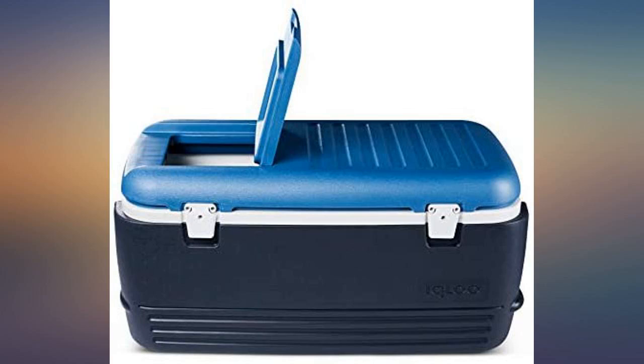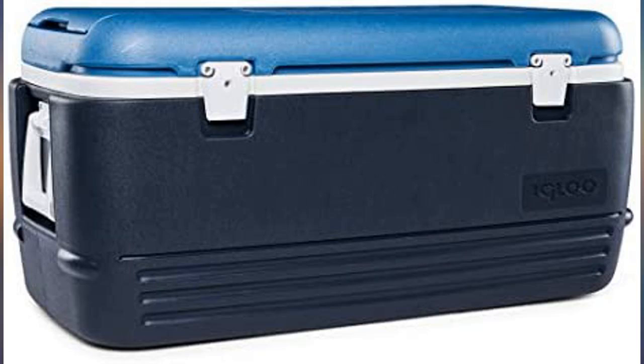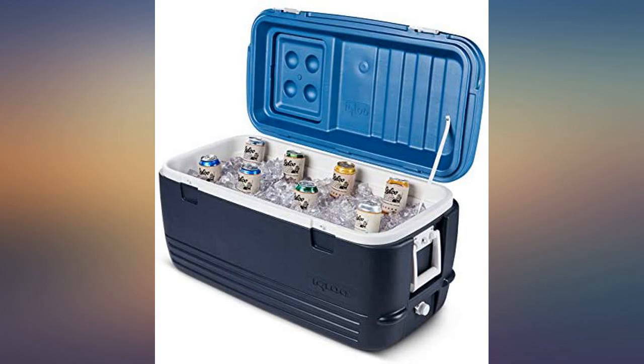First use: two 16-pound bags of ice kept food and beer cold for 2-plus days. Temps were in the high 80s during the day, lows in the 60s at night, with lots of opening and closing during the time in use. Very pleased so far.